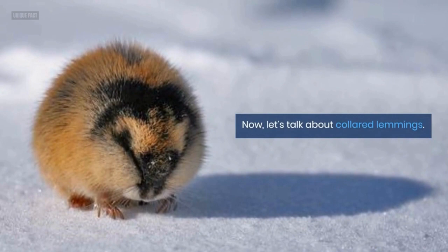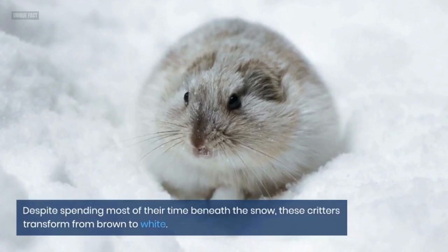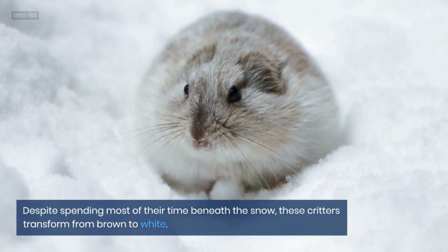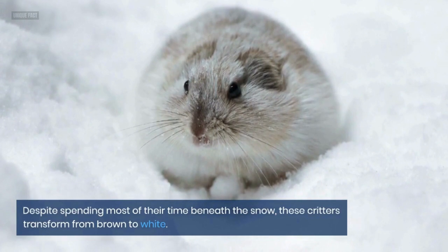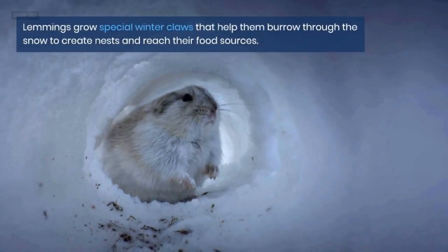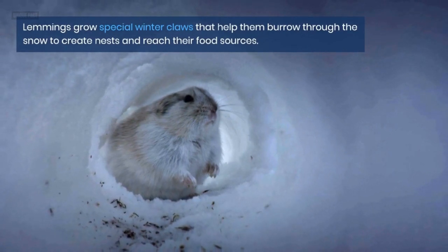Now let's talk about collared lemmings. Despite spending most of their time beneath the snow, these critters transform from brown to white. Lemmings also grow special winter claws that help them burrow through the snow to create nests and reach their food sources.